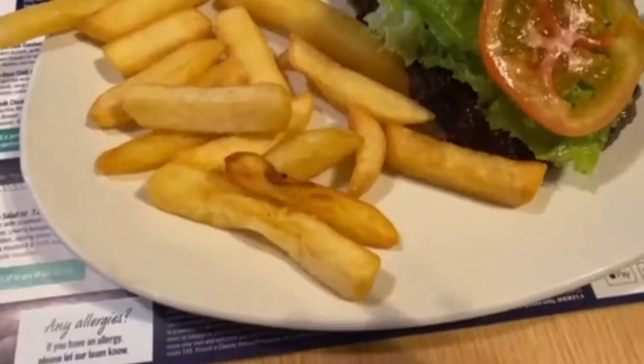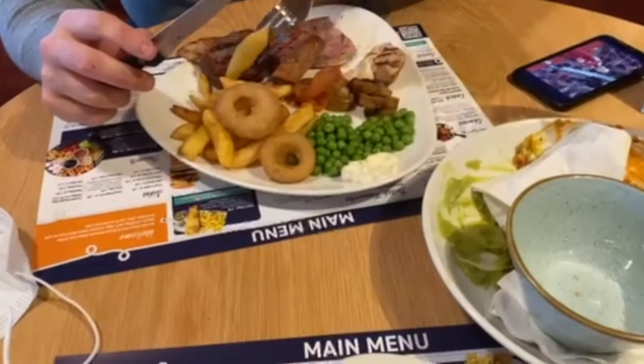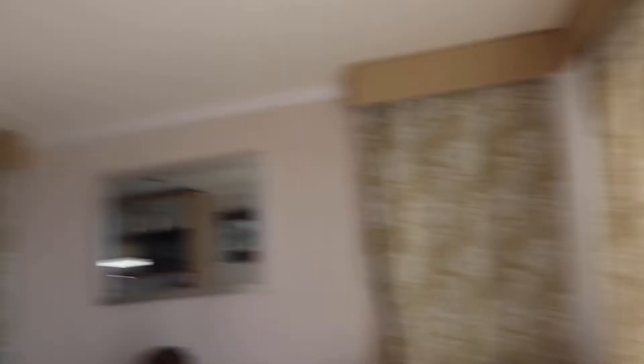This is dinner — I obviously just got burger and chips with a bit of ketchup. For starters we just got nachos and a side of chips, and then James has basically got a mixed grill going on.